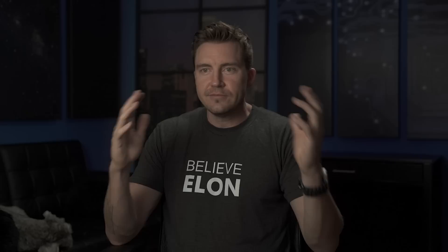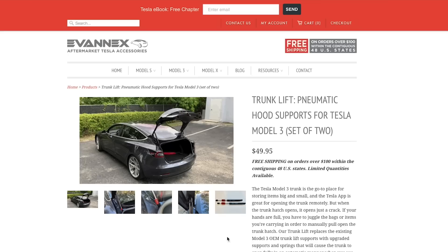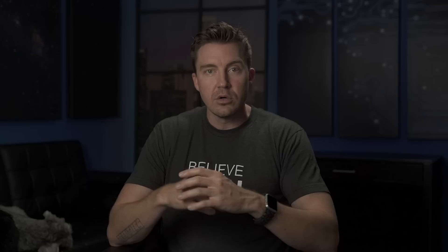One thing I noticed about the trunk is that when you pop it, it doesn't lift up for you. My last Ford Fusion hybrid did that. There are some trade-offs with the electric car, but the trunk is a real issue. I found a solution on Evannex.com — you just change out the struts and bingo bango, it opens all the way for you. That's awesome.